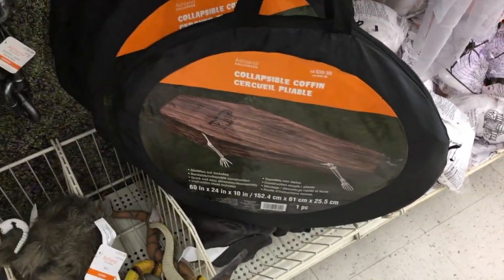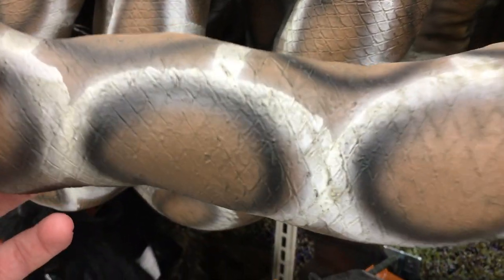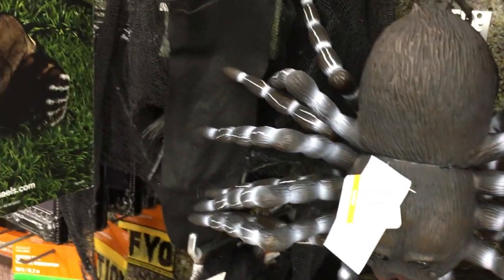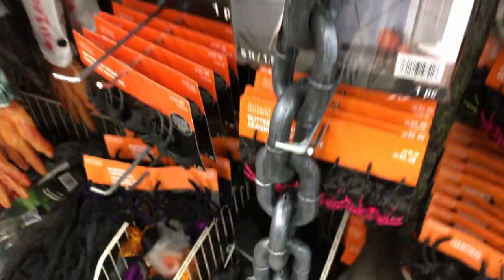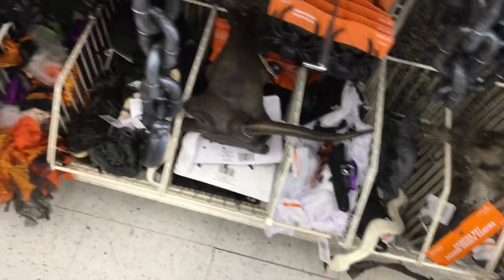Got a foldable coffin, that's pretty cool. Got some bats. Look at this snake — this snake is huge. I'm actually terrified of snakes, but I've got to say I really like this. Got some bats right here, some spiders. This is pretty much just the creepy crawly section. Some chains, some rats, some more snakes. Oh, this is rubber — I thought it was going to be plastic. Pretty cool.